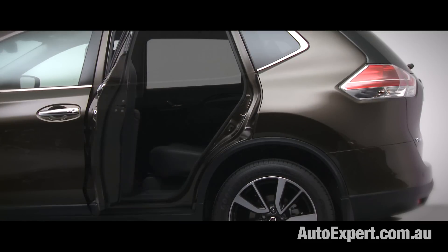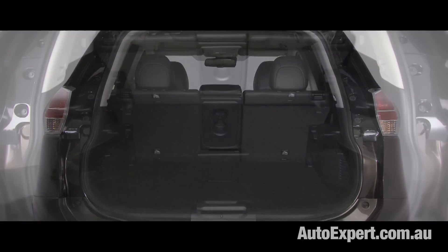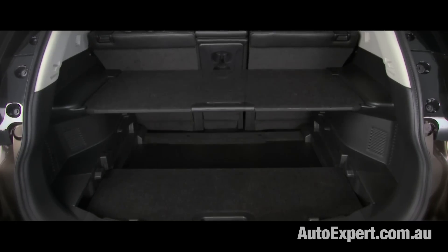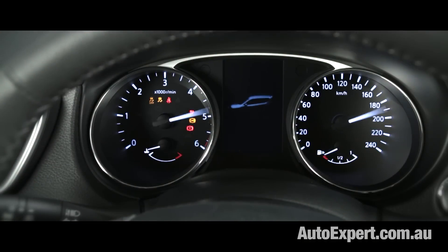Try getting all of that standard on a $40,000 Audi. Stepping up to the X-Trail TI adds about $8,000, which is rather a lot to pay for a compendium of partly cool kit — kind of nice to have, but which you don't really need.